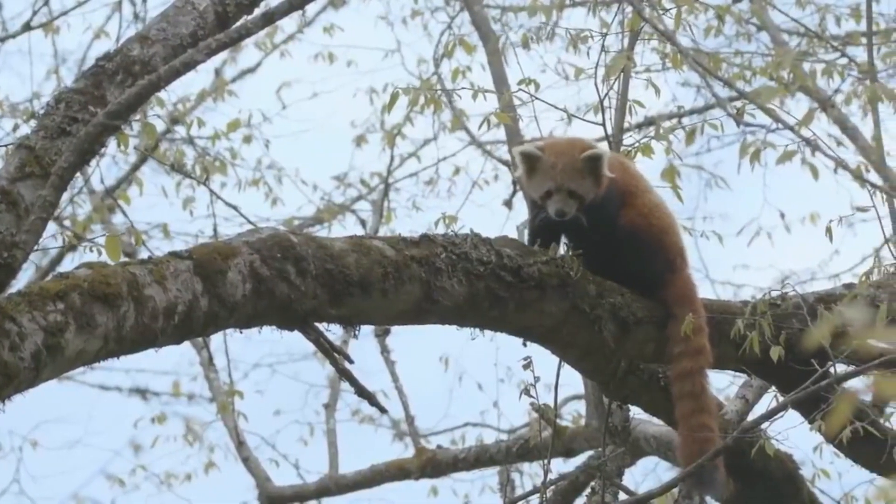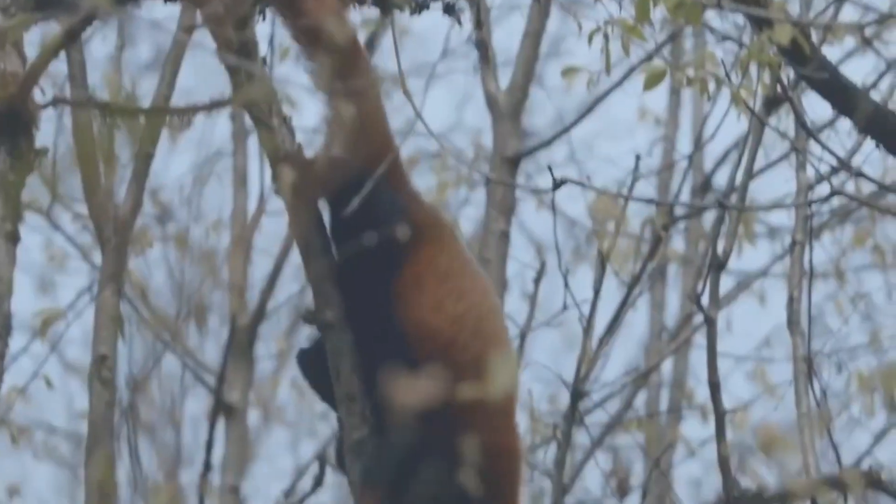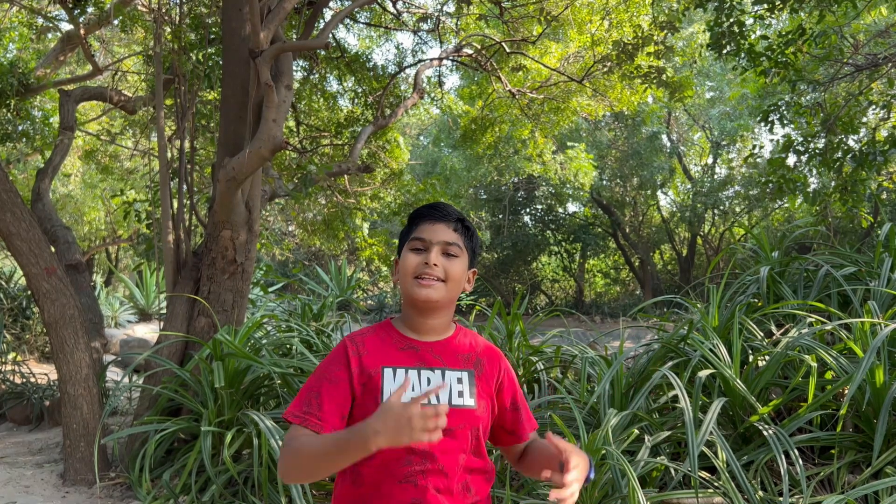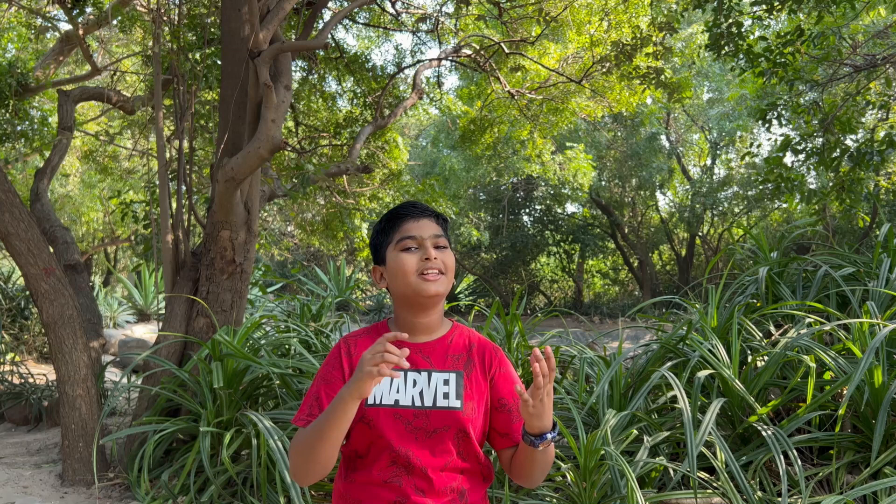The Red Panda relies on its long bushy tail for balance as it crosses tree branches, and it acts like a blanket during winter. Red Pandas are omnivores. They feed mainly on bamboo, but their diet also includes fruits, acorns, eggs, insects, and small animals.